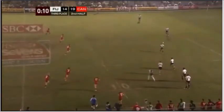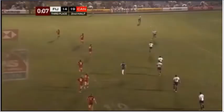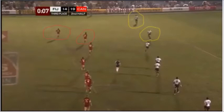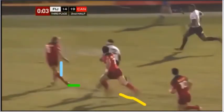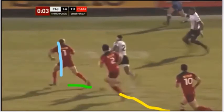Canada wearing red, Fiji with the ball in white — the one that got away from a couple years ago. Here's your two-on-two situation. Doesn't seem like there's much on — Canada's in pretty good defensive position with three players ready to defend that side of the field. You can see the Fijian with the ball is not going to be able to make a break — there's nowhere for him to go. He can't cut back, he can't take the sideline. But he has done a good job of getting two Canadian defenders really interested in him.